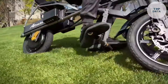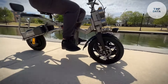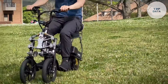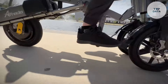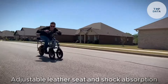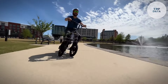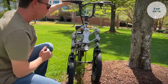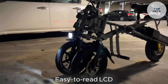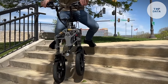Powering this electric trike is a brushless motor with a built-in clutch, offering smooth and efficient acceleration. The S6 comes equipped with dual batteries, extending your range for longer rides. The Afrida S6 prioritizes comfort with features like an adjustable leather seat and shock absorption for a smooth ride. The handlebars are made from ergonomic aluminum alloy, providing a comfortable grip for extended journeys. An easy-to-read LCD display shows your speed, mileage, and battery level, keeping you informed on your rides.